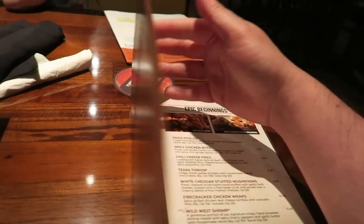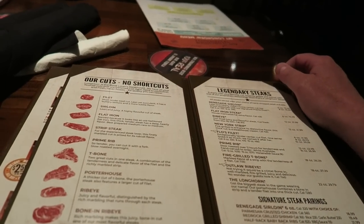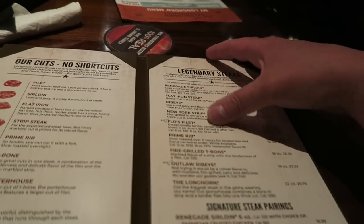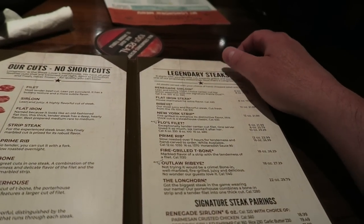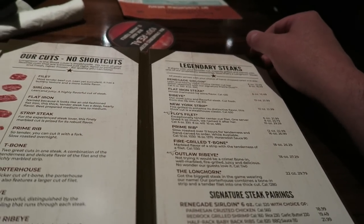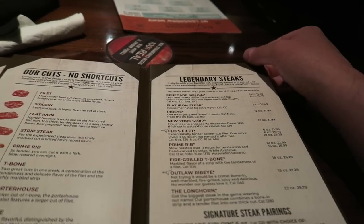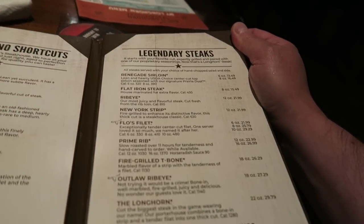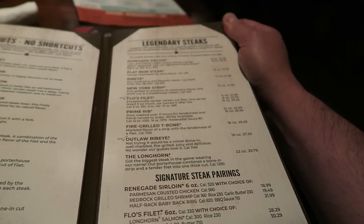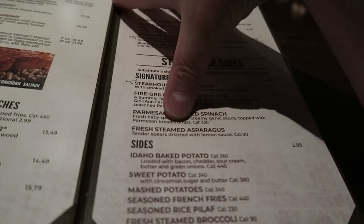Our server Sean has just come over and explained the menu. It's obviously famous for its steaks — from sirloins right up to the Longhorn. You've got prime rib, New York strip, fillets, ribeye, flat iron steak — all different prices, from $13.49 right up to the most expensive at $29. You cook it the way you want and get a choice of a side.